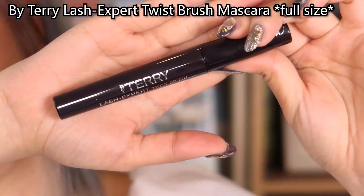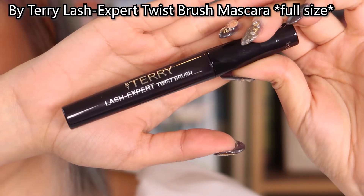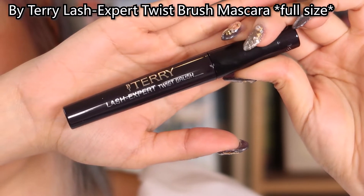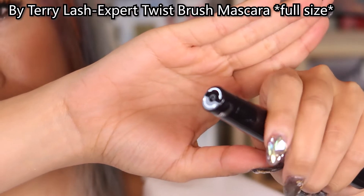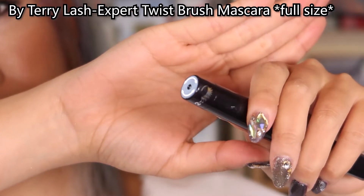The next one is By Terry Lash Expert Mascara Double Effect. With this mascara you can have two different effects — you can either choose number one for length, or switch to number two for volume. That's clever.